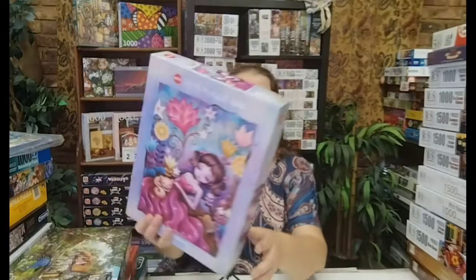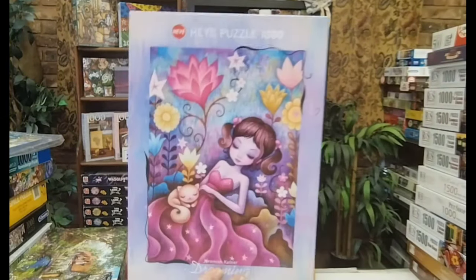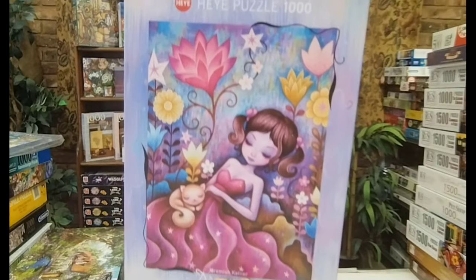And how beautiful is this one? Dreaming is the name of this puzzle — I think it's a thousand pieces. Pretty and pink with a little kitten — can't wait to do that one. This one, as well as Castel, is also I think a South African brand.